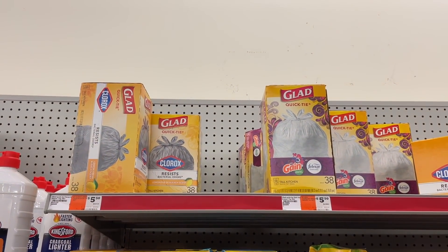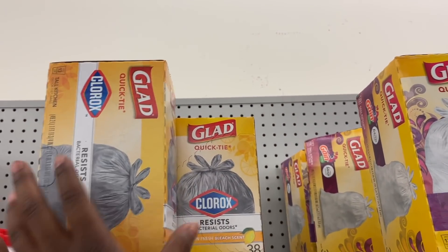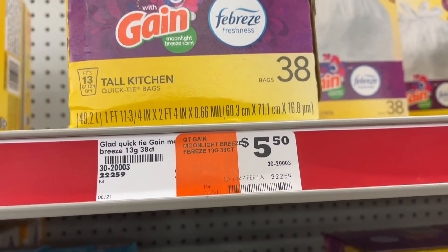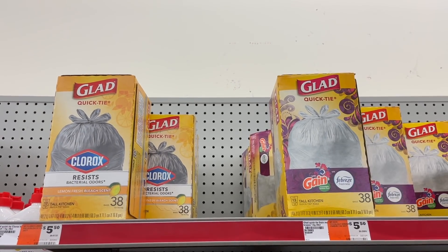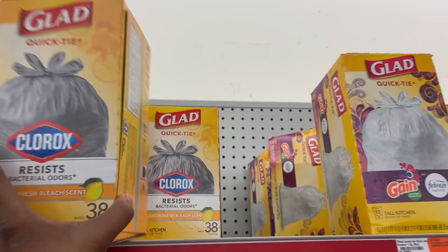You're also going to pick up some Glad trash bags. It's going to be this 38-count — either the Clorox or the Gain-scented one. They're priced at $5.50 and we have a $1.50 digital dropping it down to just $4. Pick up either one, that coupon will attach.